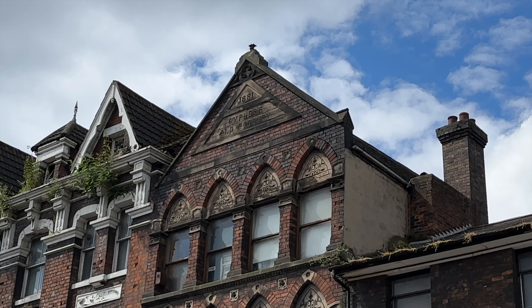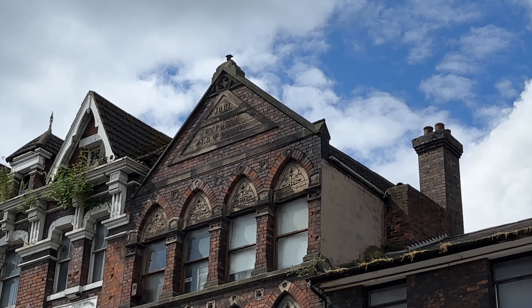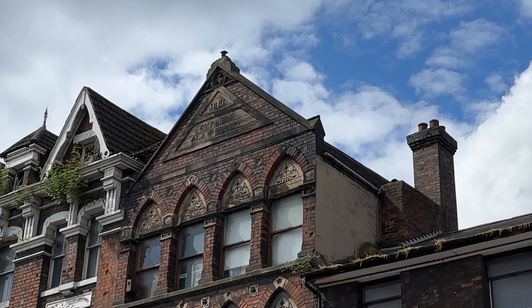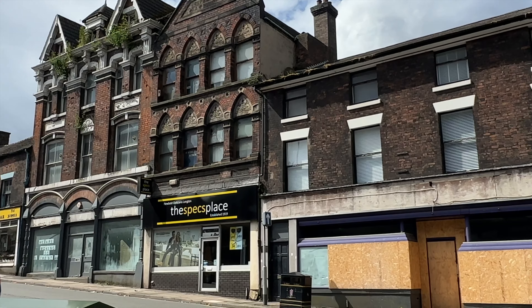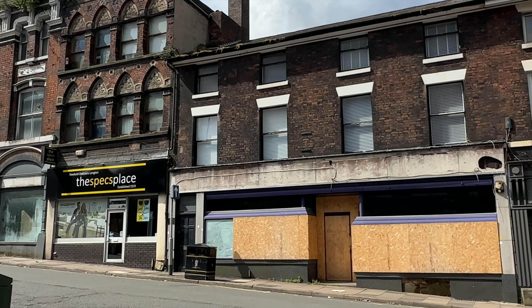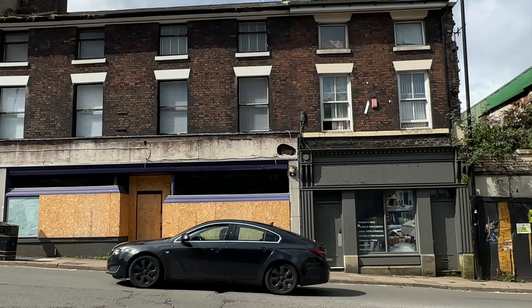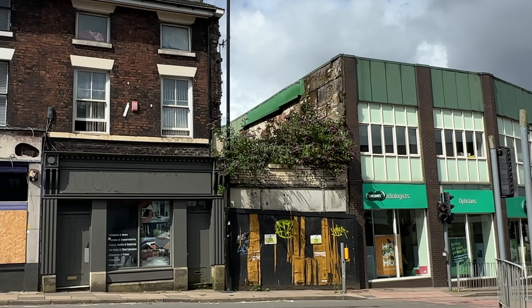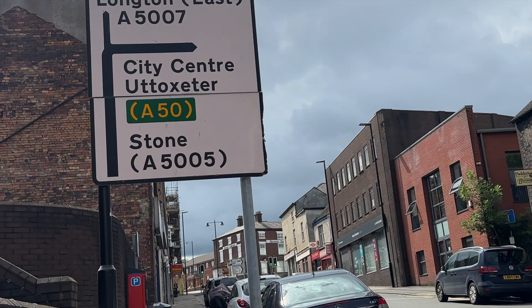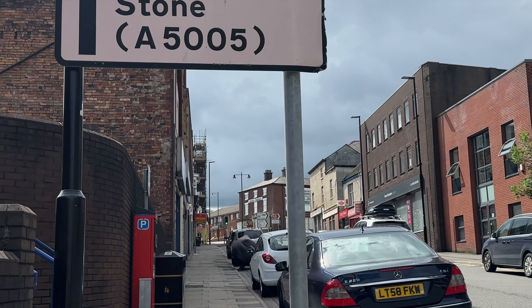And this one says 1881 — Cypress Old Pottery. These must have been a lot of pottery factories then, and now just boarded up shops. So heading up to Longton, the city centre. I hope you're enjoying this walk around Longton this morning as much as I am — not been here for a while. So we'll see what else we can explore.